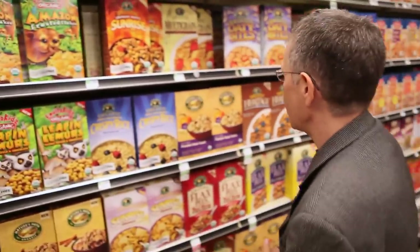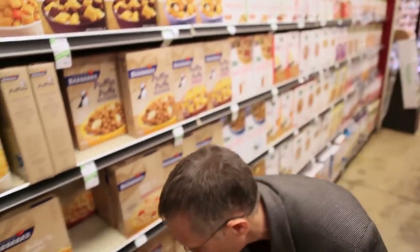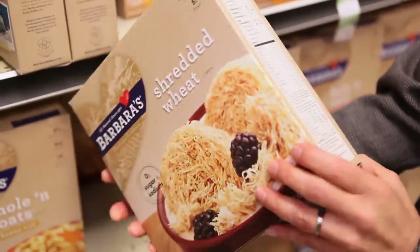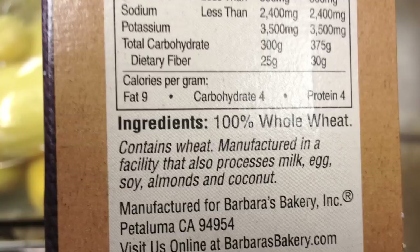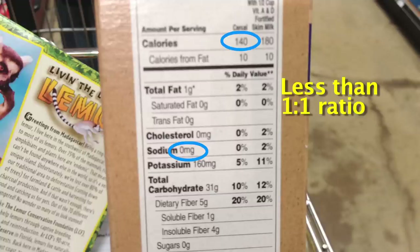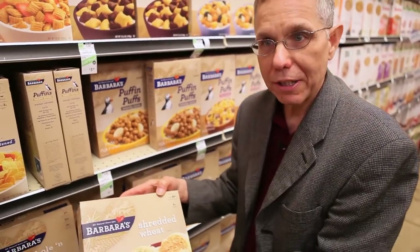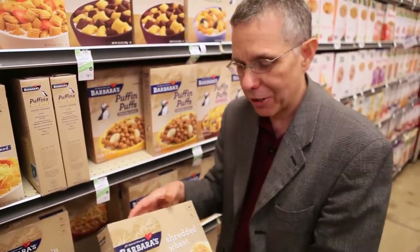Let's find some that pass the guidelines. One you can always count on is shredded wheat — it usually always makes the guidelines. The only ingredient is 100% whole wheat. Going through the formula: 140 calories, 10 calories from fat, that's less than 20 percent. Sodium is less than the calories, so that passes the one-to-one ratio. There's no added sugars and no added salt. You can find quite a few varieties of shredded wheat, but check carefully to make sure there are no added sugars or added salts.